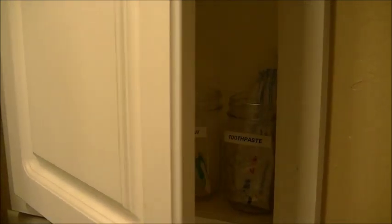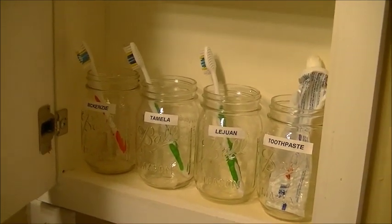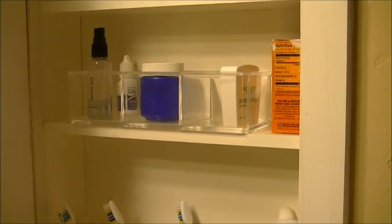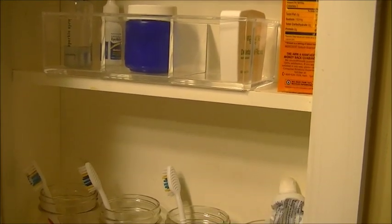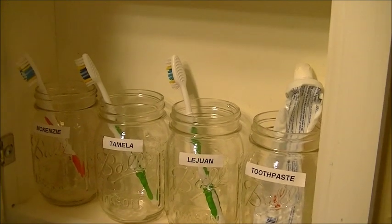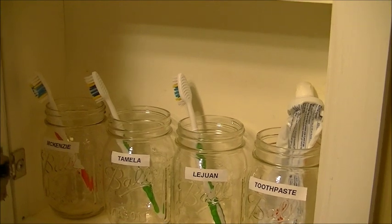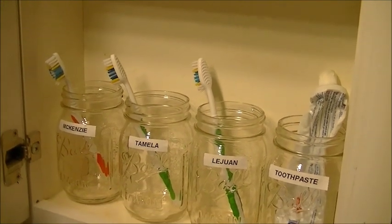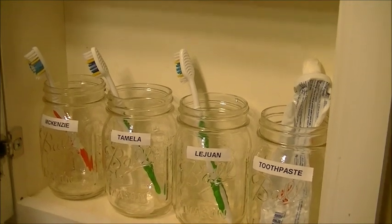The last area I want to share with you is my medicine cabinet. I'm sure you've all experienced what medicine cabinets can look like — this area can tend to be cluttered with a whole bunch of odds and ends. What I did here was simply take some plain mason jars and label our names on them. I got the mason jars because they're big enough — if you want to add something extra, like a tongue scraper or a special toothpaste, the mason jars are big enough to hold that. I also have a jar over there for the toothpaste.